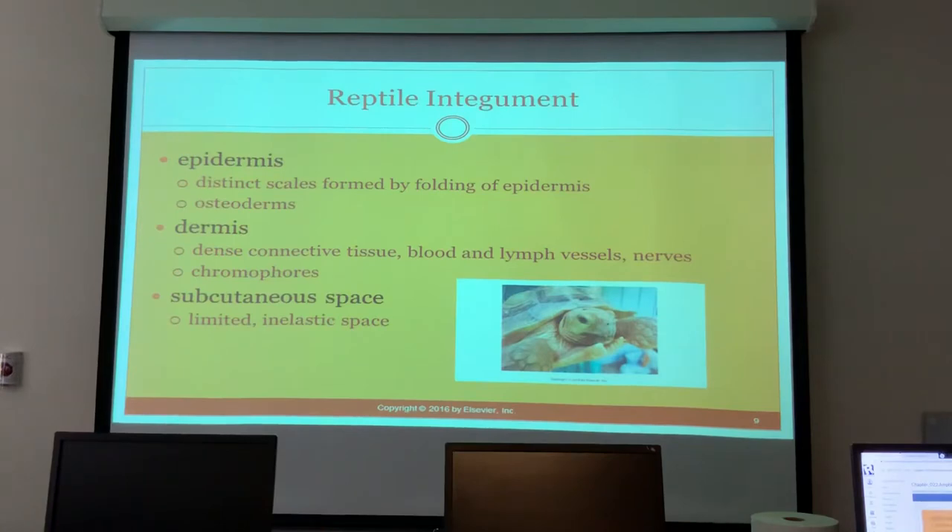Reptiles have an epidermis with distinct scales and osteoderms. The dermis is dense connective tissue with blood and lymph vessels, nerves, and chromatophores. The subcutaneous space is very limited, making it very difficult to give a sub-Q injection to a reptile.